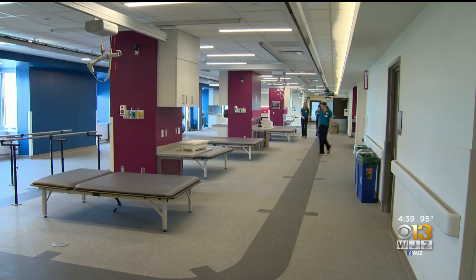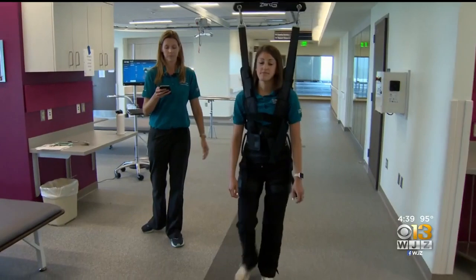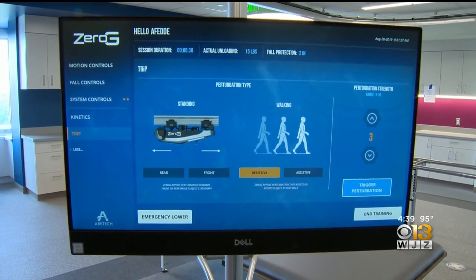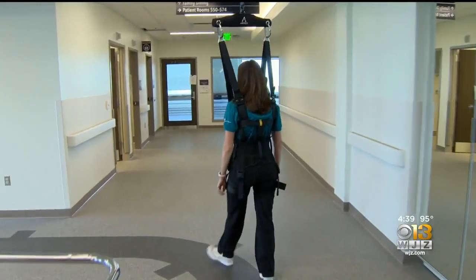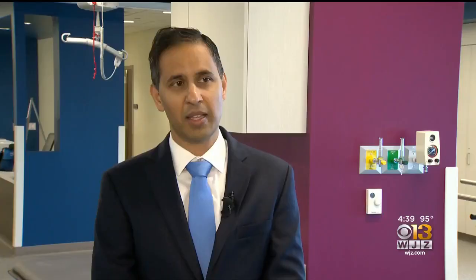Wednesday, this brand new inpatient rehabilitation center will open, welcoming patients to recover under the expert care of physical therapists and surrounded by state-of-the-art technology — even hanging from the ceiling, like this body weight support system to assist with walking. The new technology and open floor plan allow staff to work more collaboratively as a team, and accommodate an increasingly complex patient population.